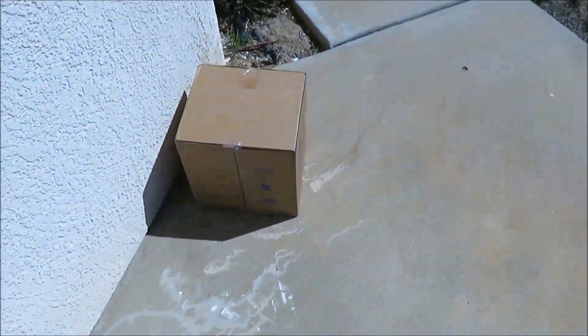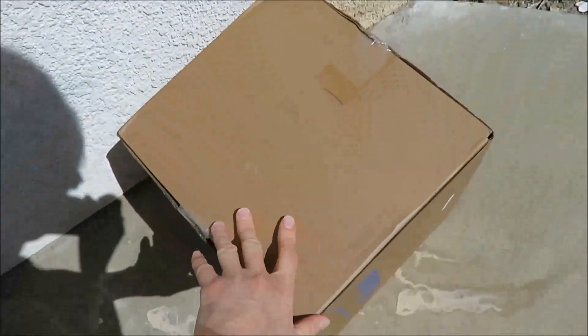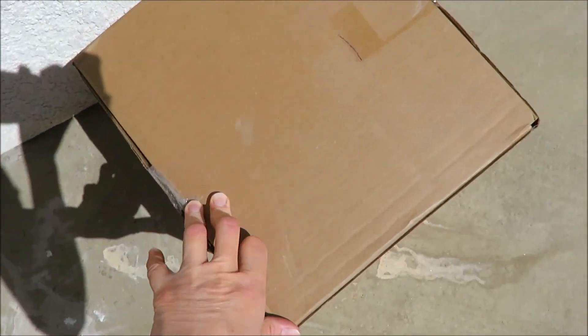My second box is supposed to show up today. Let's see if it's here. Oh yeah, there it is. It's bigger — that's good. Hopefully it's got everything we need.